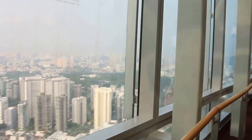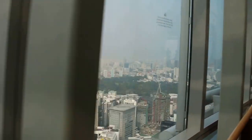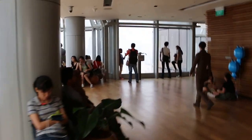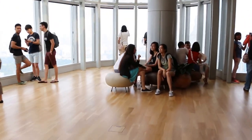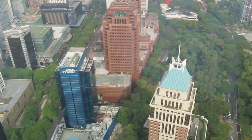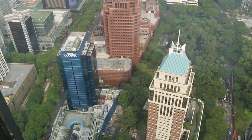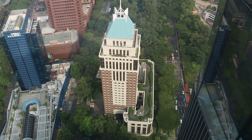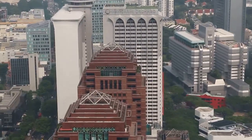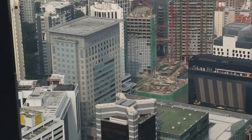Let's go further up, to this side. There's Takashimaya. There's Mark Atria Service Apartment. Mandarin Marchette. Paragon.